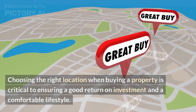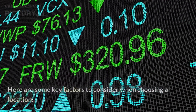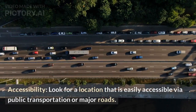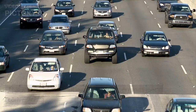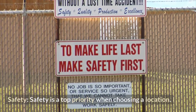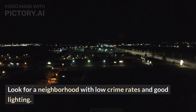Choosing the right location when buying a property is critical to ensuring a good return on investment and a comfortable lifestyle. Here are some key factors to consider when choosing a location. Accessibility — look for a location that is easily accessible via public transportation or major roads, as this will make commuting and running errands more convenient. Safety — safety is a top priority when choosing a location; look for a neighborhood with low crime rates and good lighting.